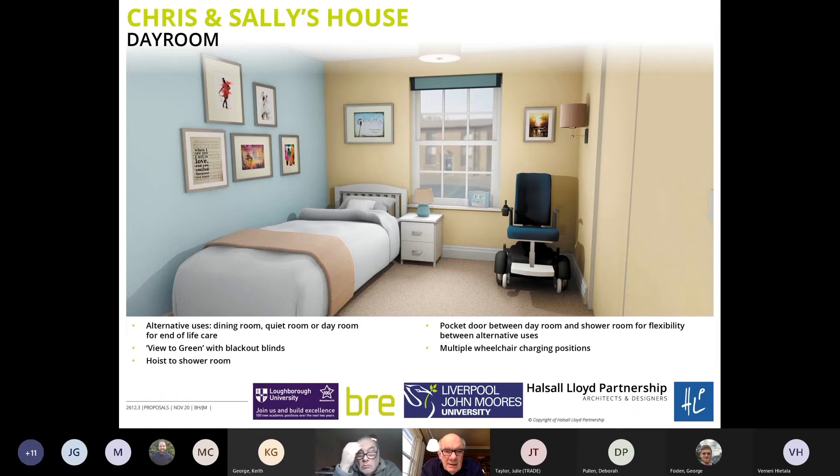The day room is a quieter space. One feature is wheelchair charging points at key positions throughout the dwelling — one in this room and one in the living room — making it easy for people to recharge the wheelchair any time of day or night. There's also a pocket door between the day room and the shower room for flexibility between alternative uses, and blackout blinds to help people with their day-night cycle.